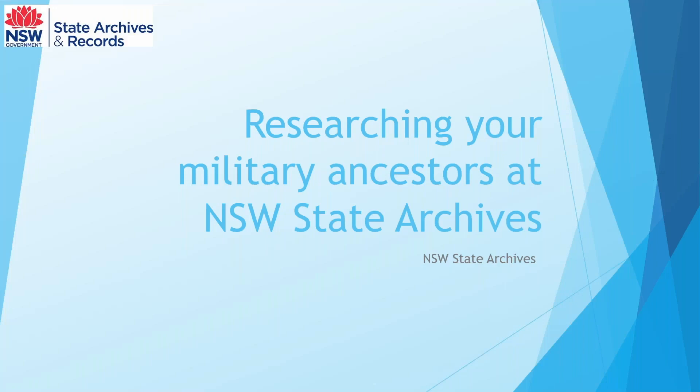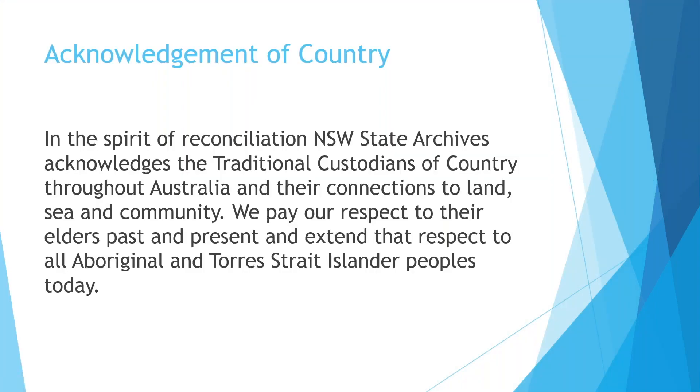Good morning and welcome to our webinar on researching your military ancestors at New South Wales State Archives. Before we begin, we just acknowledge country.